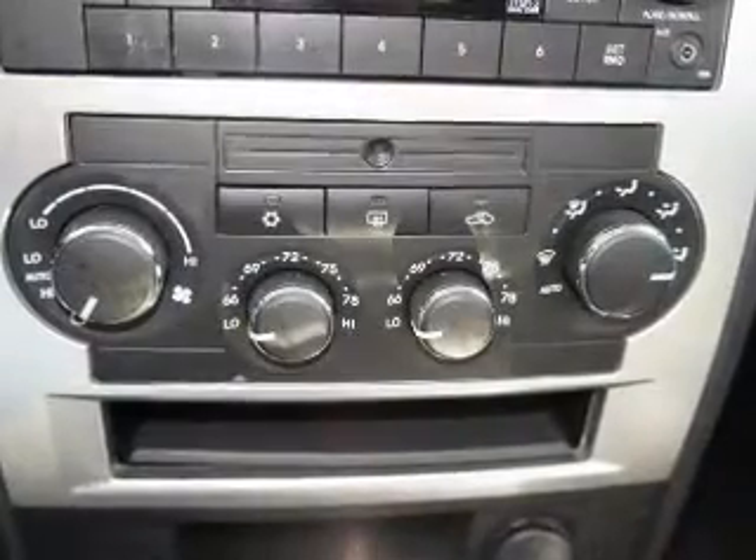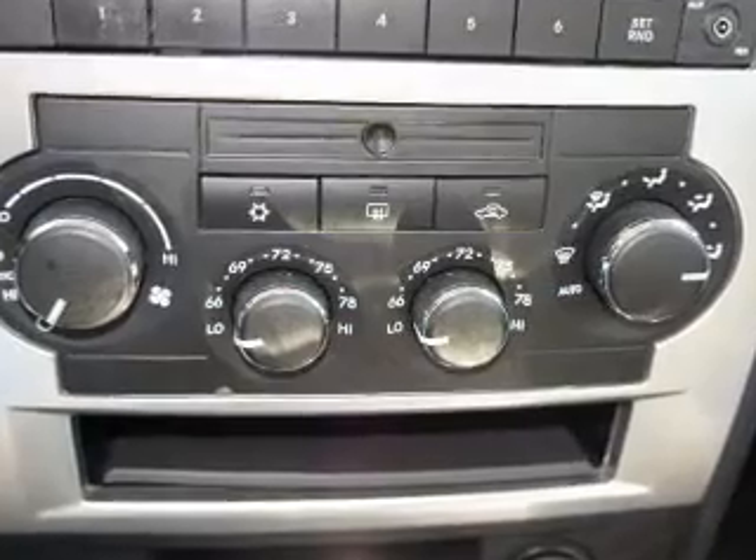He's always hot and she's always cold. Solve this problem while driving with dual temperature controls.